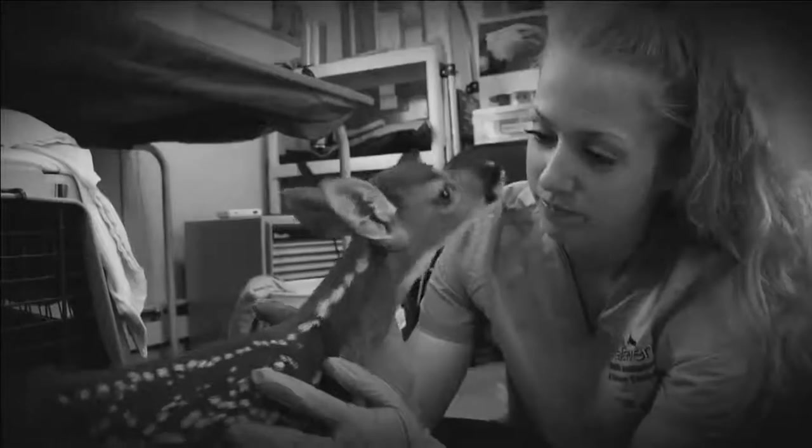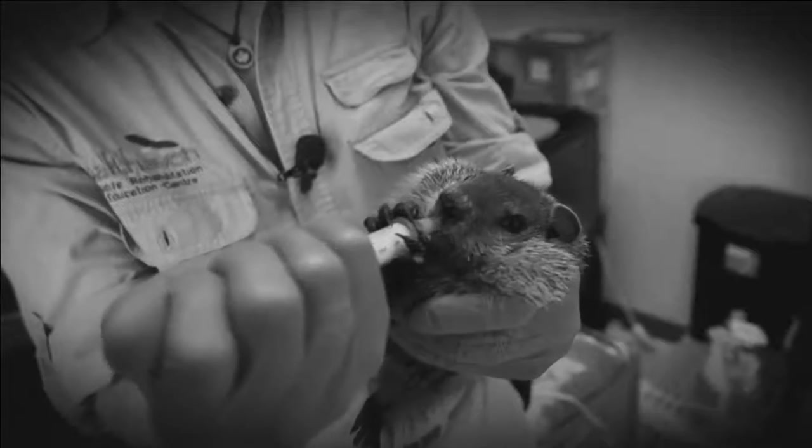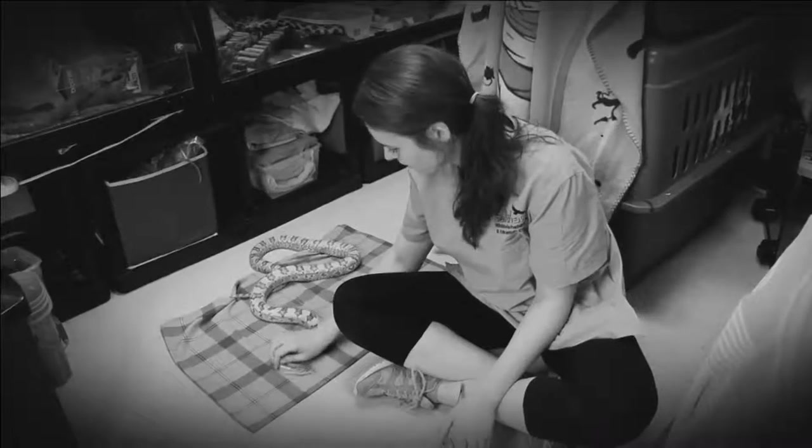We have a couple more rescues. We found them in the Kellogg's factory.